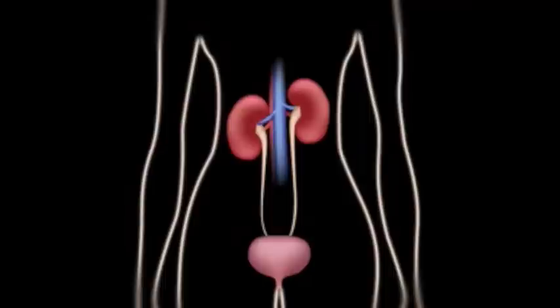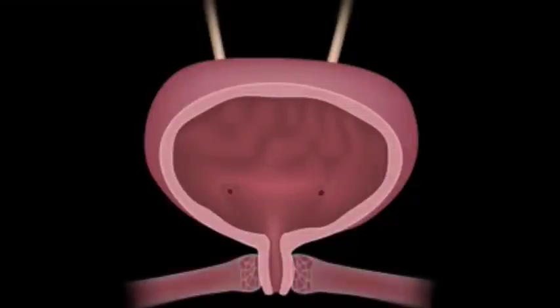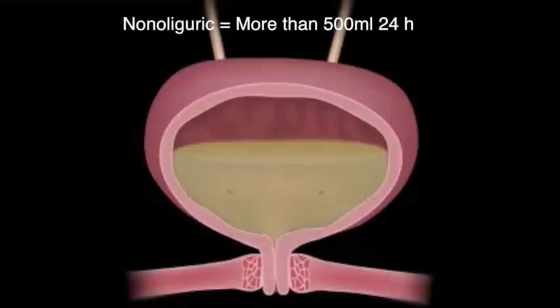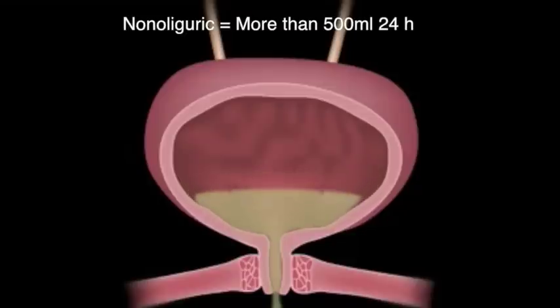Acute renal failure patients are categorized into two different groups depending on the amount of urine produced over a 24-hour period. Patients can be either oliguric or non-oliguric. Oliguric means that they produce less than 500 milliliters of urine per day, while non-oliguric means they produce more than 500 milliliters per day. Although non-oliguric patients produce a large amount of urine, it contains very little waste products as the kidney hasn't filtered out the blood properly.